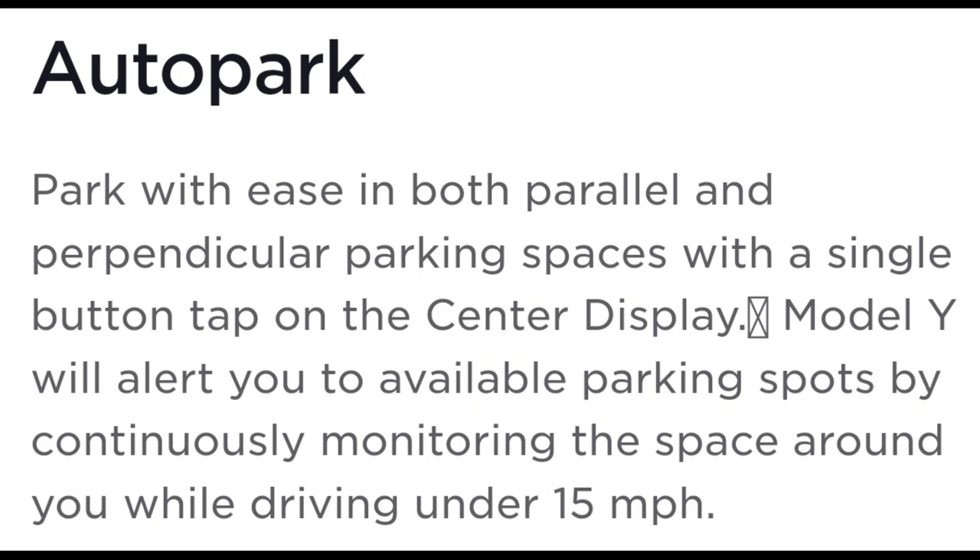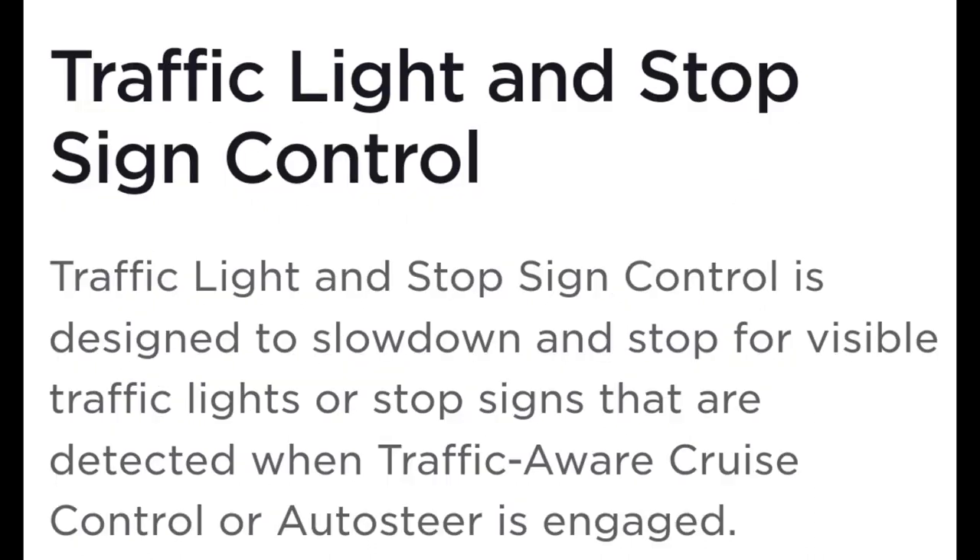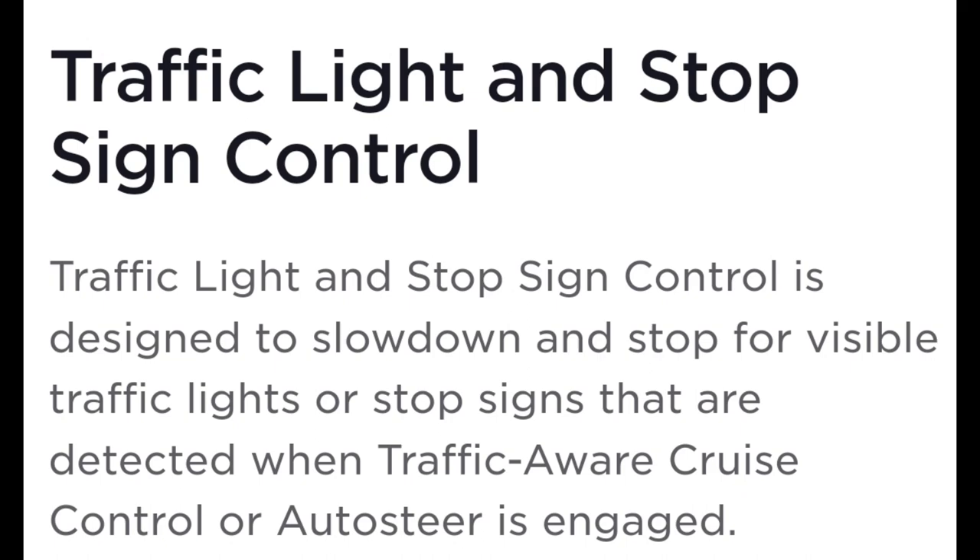I drove my friend's car when he was doing the subscription — it does things like alert you if you're sitting at a red light and the light turns green. There are a lot of features that are actually really good. I'm also looking at it towards the future: if for some reason the car isn't being used and Tesla does come out with that taxi service, I could actually make money on the car.